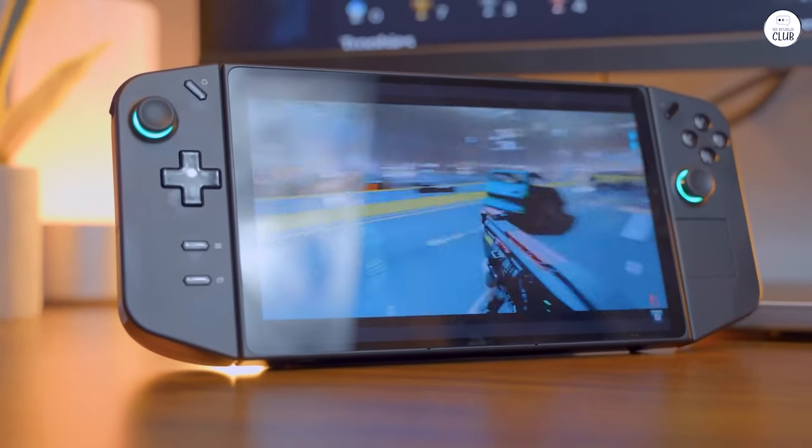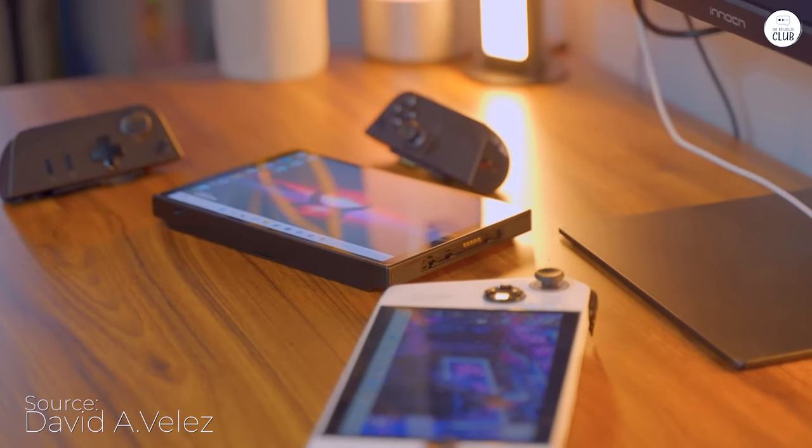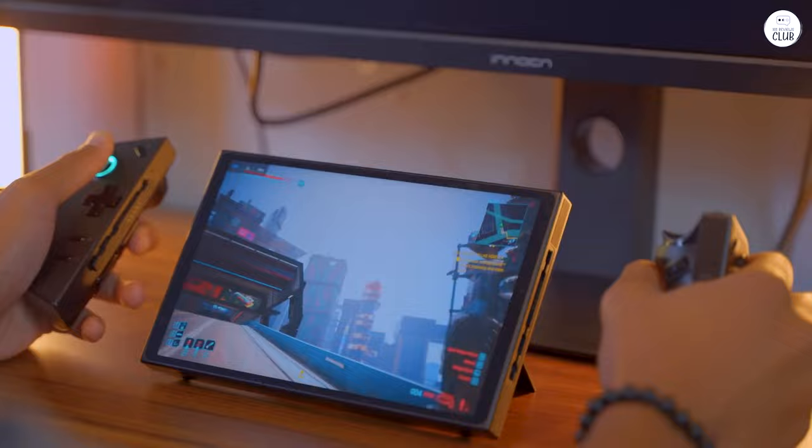This device exceeded my expectations by far. Its power is truly remarkable. While there's a bit of a learning curve to optimize it, once you get things set up, it's fantastic.